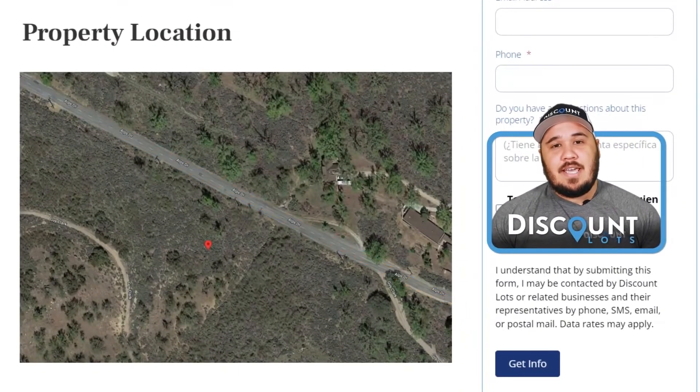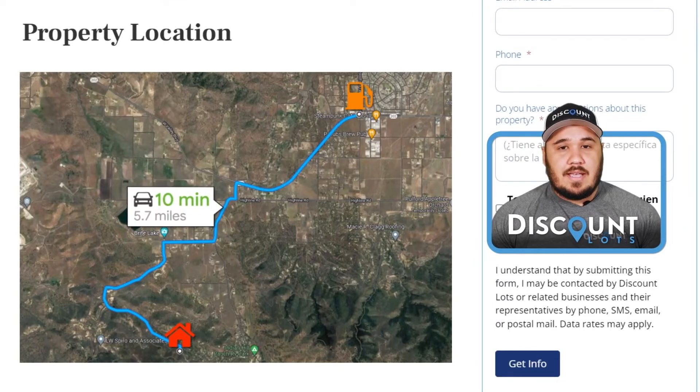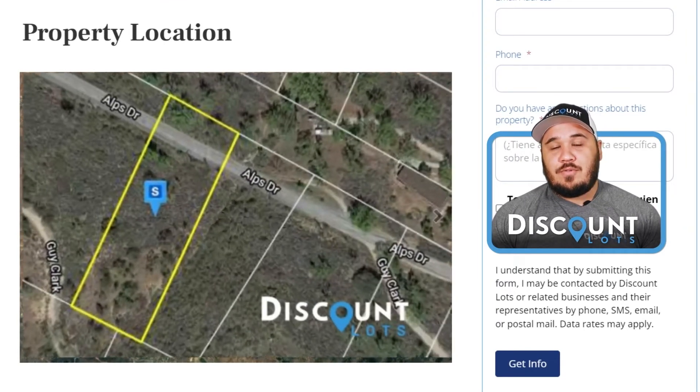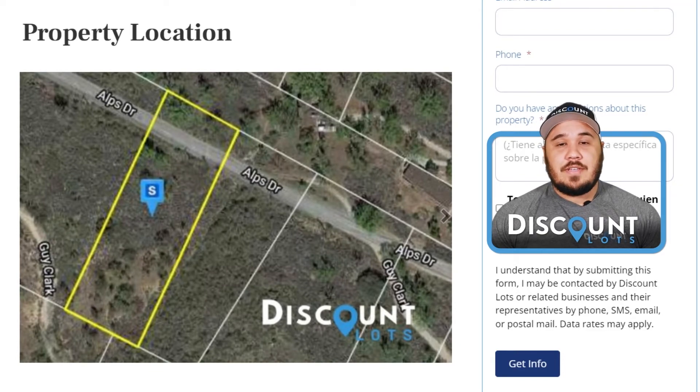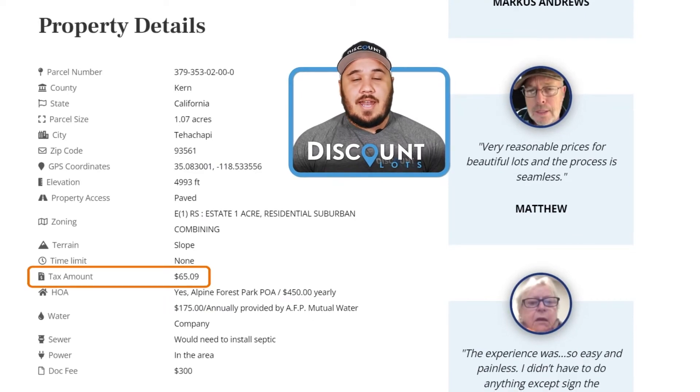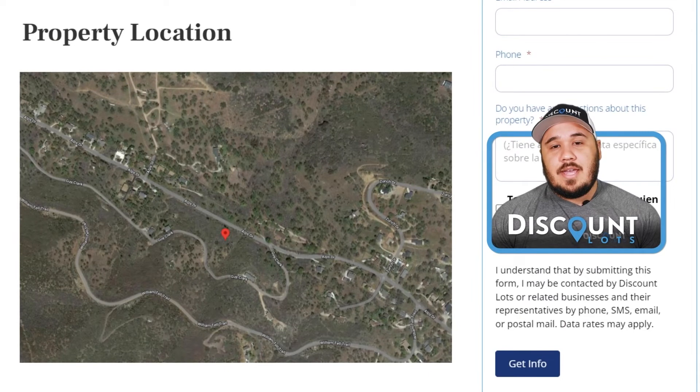This property does have paved road access, and you're only 10 minutes away from the nearest gas station and 15 minutes away from the nearest Walmart. This property is zoned for residential suburban use, meaning you could build a house on this property. The taxes for this lot are just $65.09 per year. This property does have neighbors in the surrounding area, and you do have power down the street, meaning getting power shouldn't be too difficult to obtain.